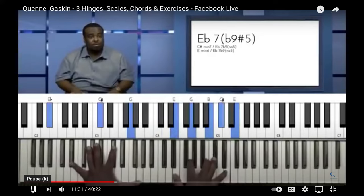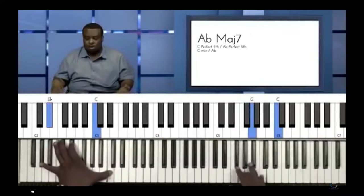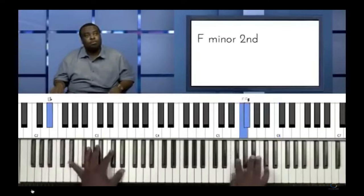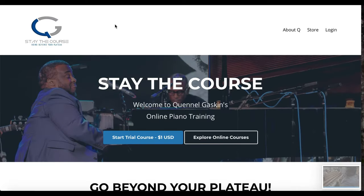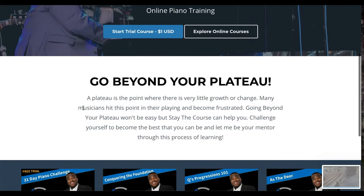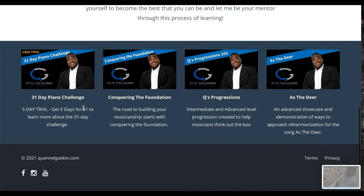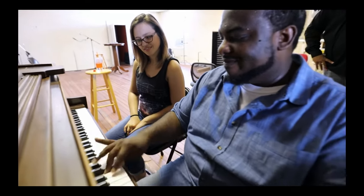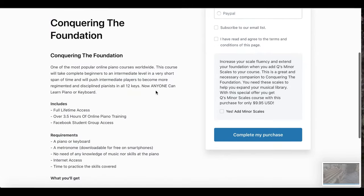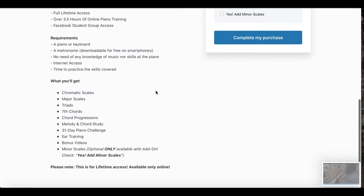Quennell Gaskin is a great pianist and piano teacher. If you want, you can check some of his piano lessons on YouTube. For those who are serious about learning the piano, he prepared a series of online courses which are very popular and effective. These courses are not based on a membership so you can buy them separately and get lifetime access. Conquering the Foundation is a course that can help piano beginners to reach a higher level in a relatively short time.